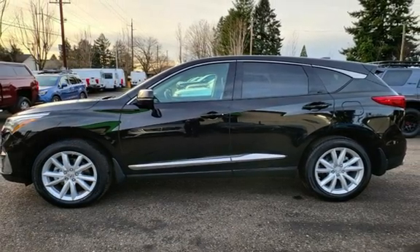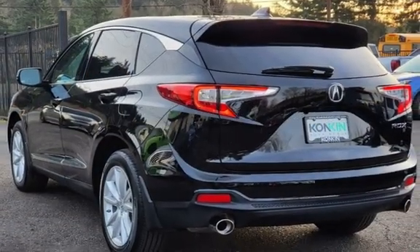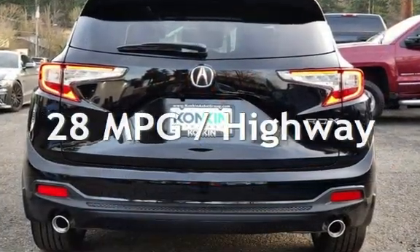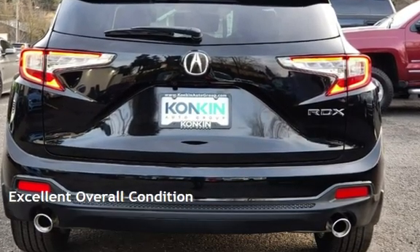This Acura is a steal with less than 9,000 miles on the odometer. Estimated fuel economy for this vehicle is 22 miles per gallon in the city and 28 miles per gallon on the highway. This vehicle is in excellent overall condition.